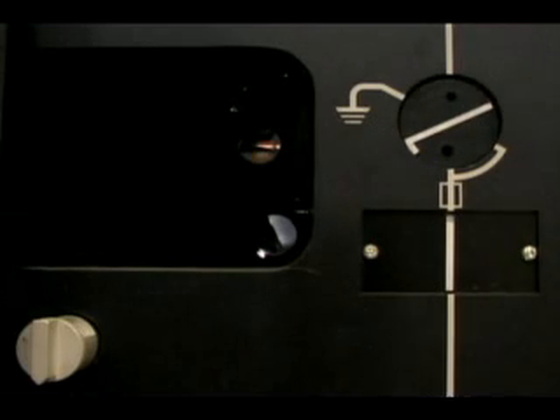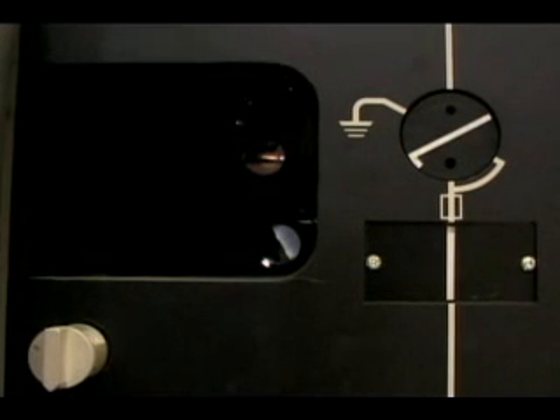I can close that switch, and now the transformer is energized. I can go back to the previous screen and begin to initiate closing certain circuit breakers.